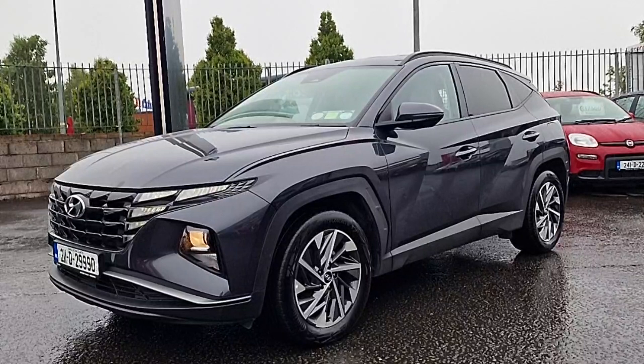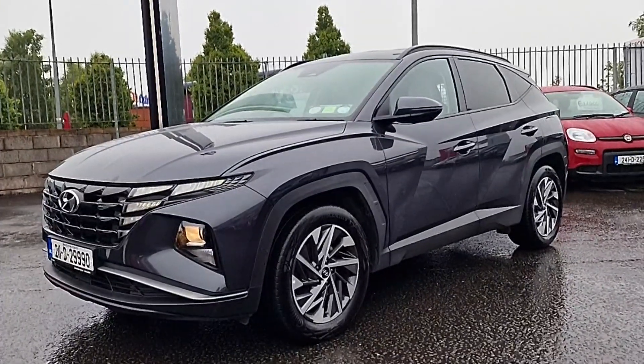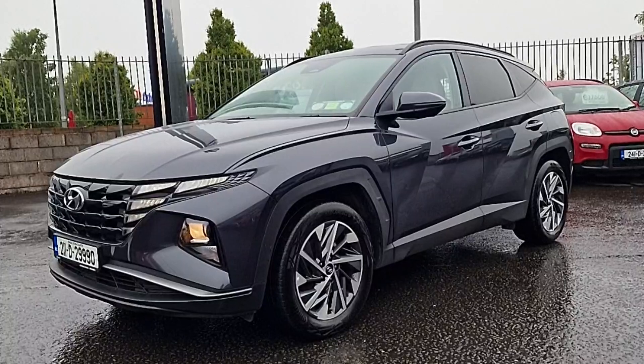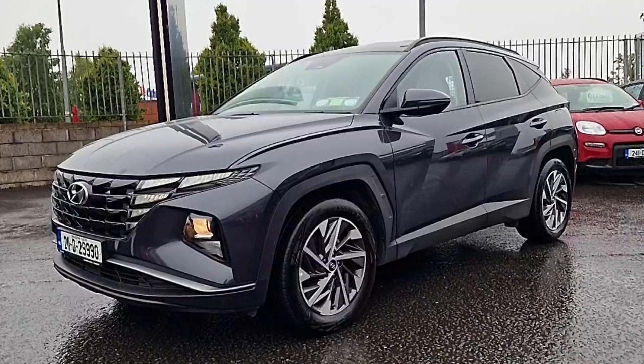We've got things like heated seats, adaptive cruise control with lane keep assist, variable drive modes. It's a 1.7 diesel, it's got a removable bulkhead in the back, a spare wheel, nice alloy wheels, metallic grey paint — really a premium executive look for this car.